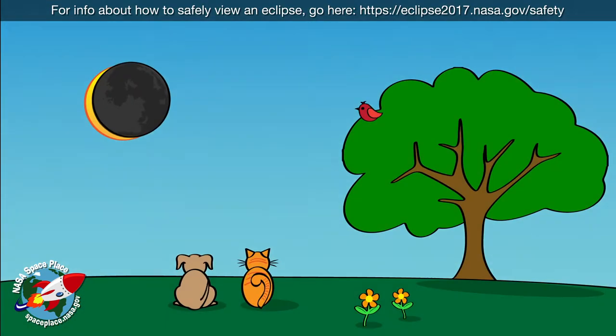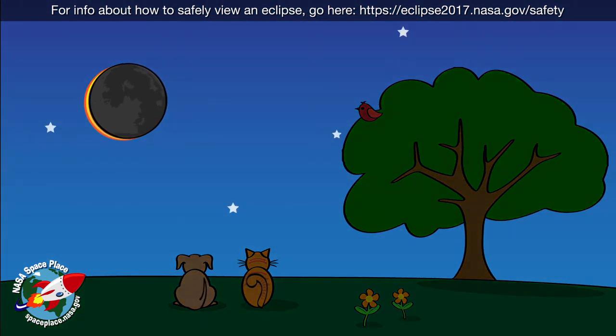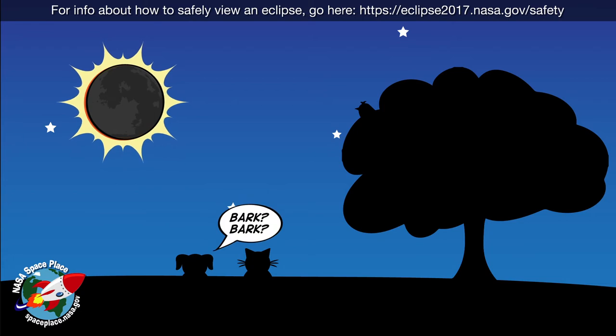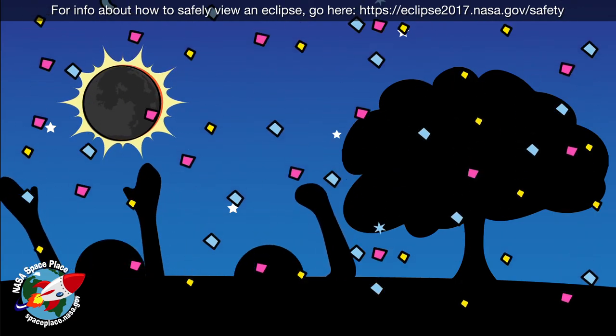In that path, the moon completely blocks the sun's light for a few minutes. It gets so dark that it looks like nighttime during a full moon. If you don't know what's happening, it can be confusing. Animals can get confused too.